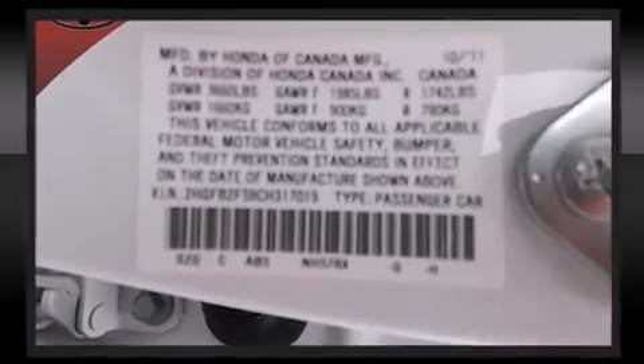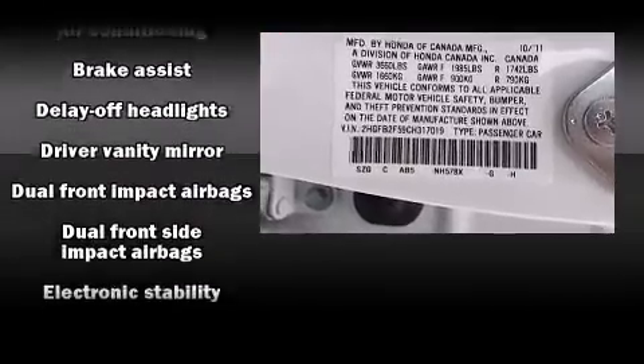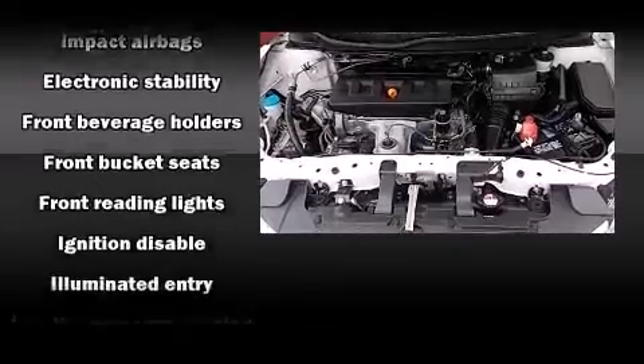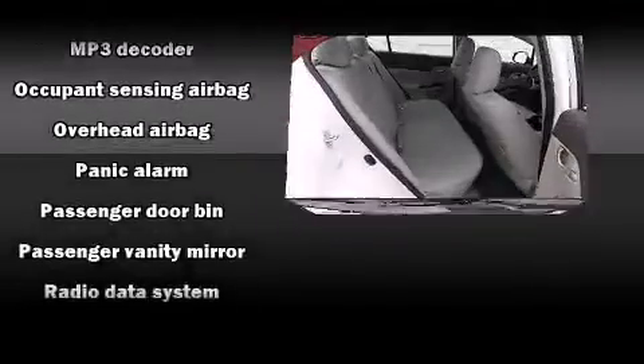You and your passengers will enjoy the stereo system, which includes a CD player with MP3 capability, steering wheel-mounted audio controls, and four well-positioned speakers. Honda ensures the safety and security of its passengers with equipment such as dual front impact airbags.